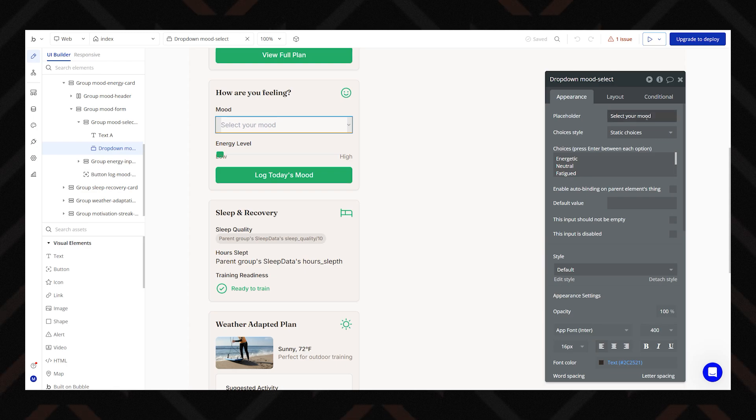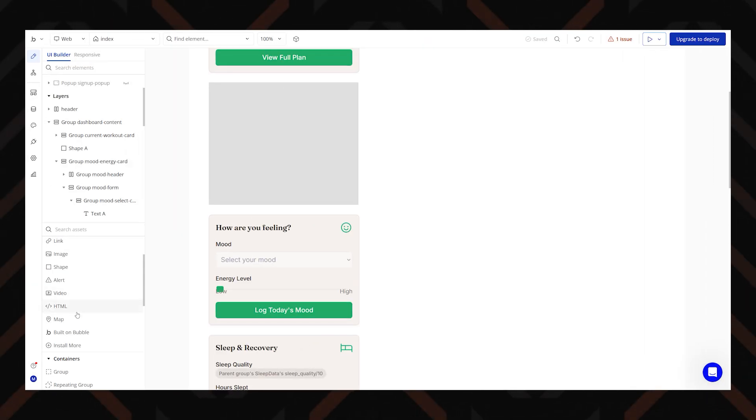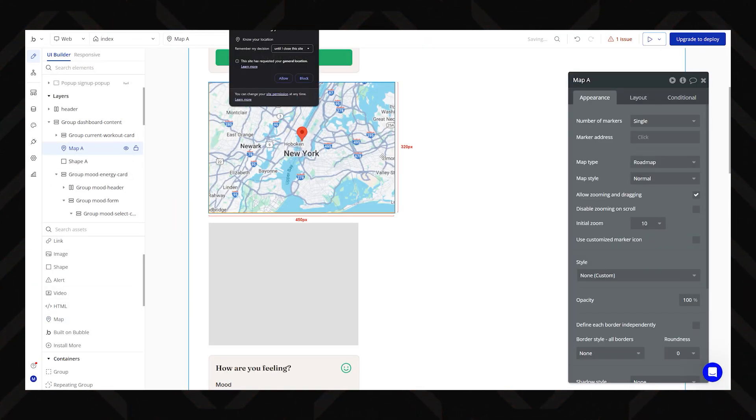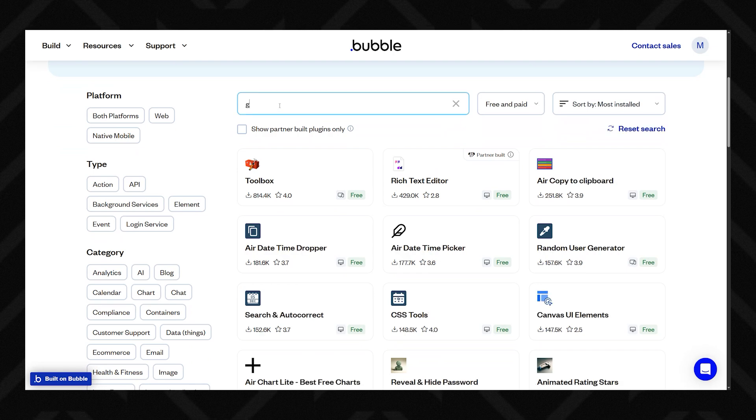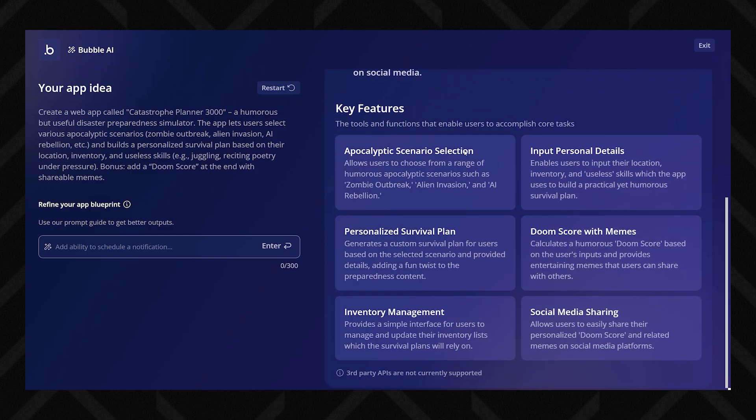It's kind of like Clippy, if Clippy had a glow up and studied machine learning. Here's the deal though: Bubble is more complex than beginner-friendly tools like Horizons. It's not one prompt and done. You'll need to learn the ropes if you want to make something polished and powerful. But if you're serious about building a full-on product or something with custom logic, this platform is the right fit.